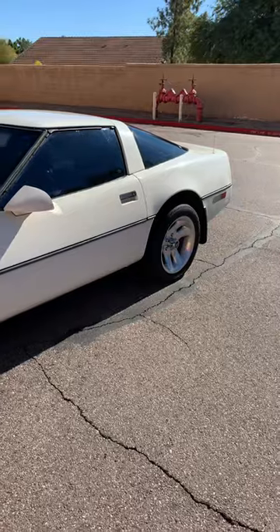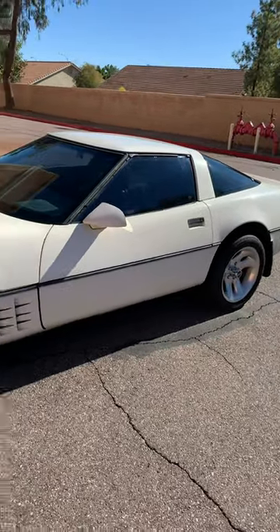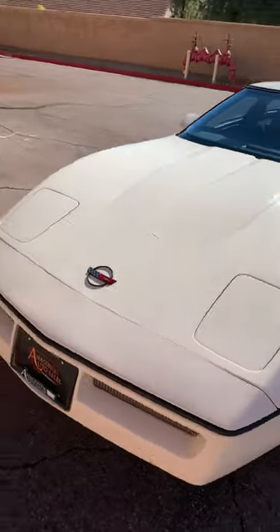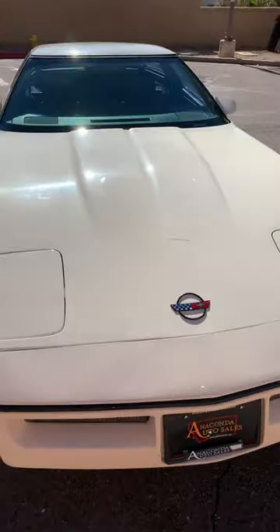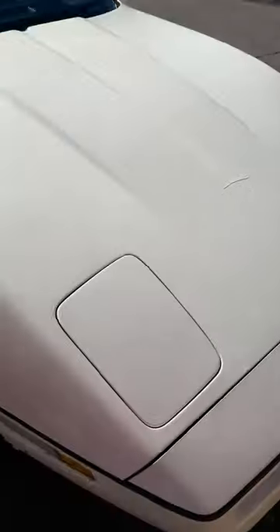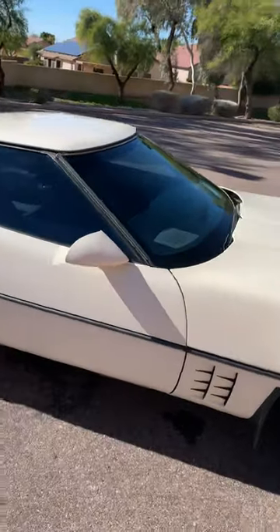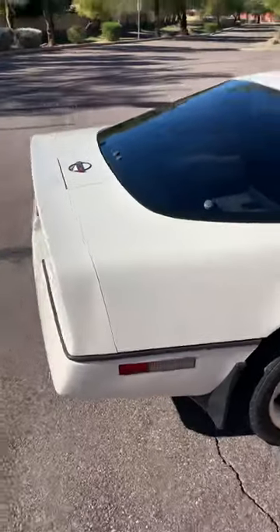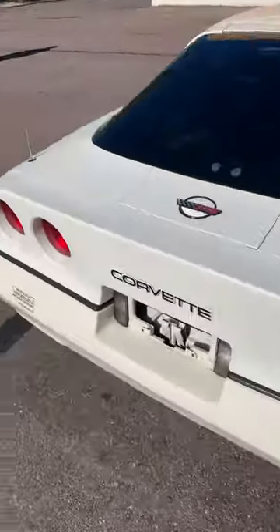1984 Corvette, really good shape, runs great. It's gonna need tires soon, however it's got American Racing wheels and Toyo tires. I'm a dealer, I brought this down from Montana. There's the worst part of the body right there — a little crack. Otherwise this thing runs excellent: 350 crossfire injected, automatic, everything works, no lights on the dash.